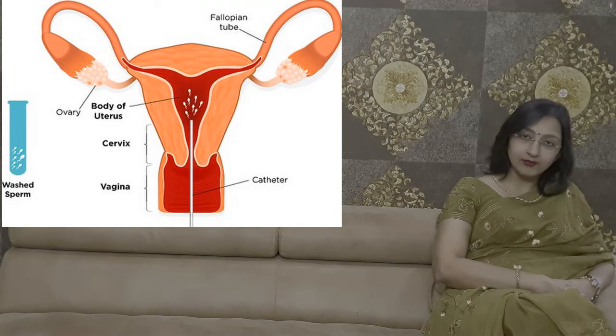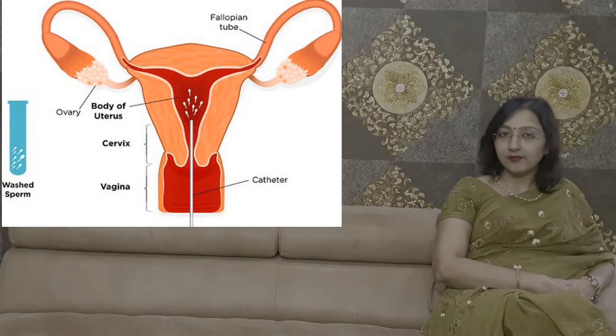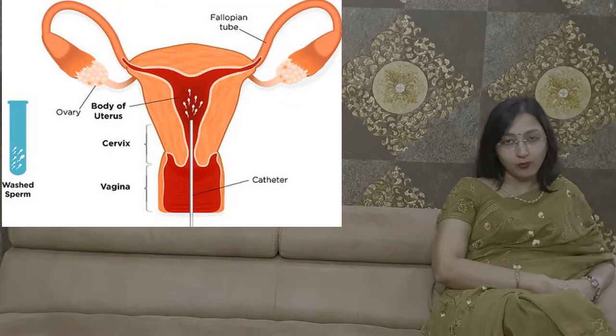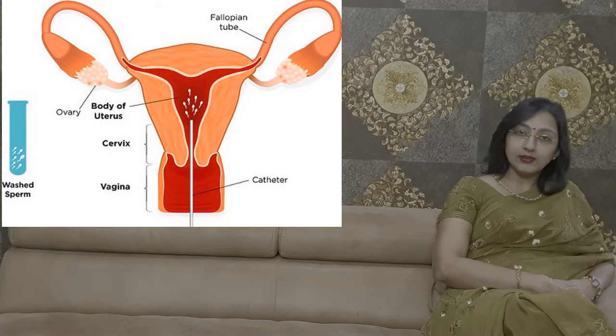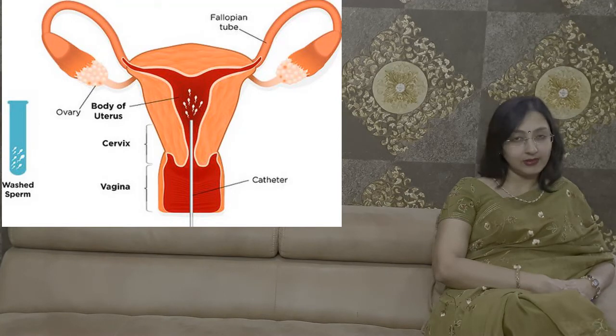Injecting the sperms inside the female body hardly takes 2 minutes and does not cause any pain. We ask the lady to lie down for 15 to 20 minutes, after which we send the couple back home. This procedure does not need any kind of bed rest. After 2 to 3 days, we usually give hormonal support in the form of medicines.